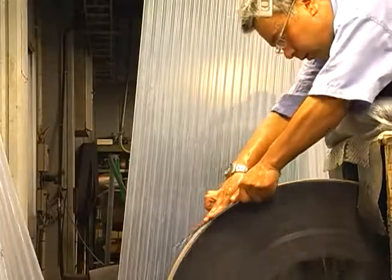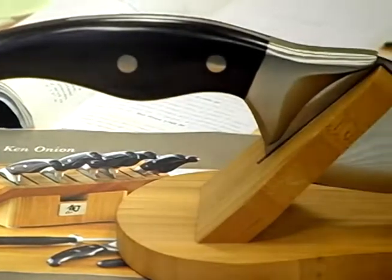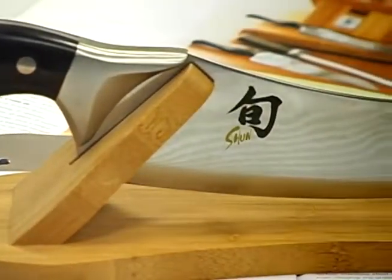In addition to the original Shun Classic lines, we added Ken Onion design knives. A very ergonomic shape of handle — even if you use a kitchen knife a long time, you never get tired.